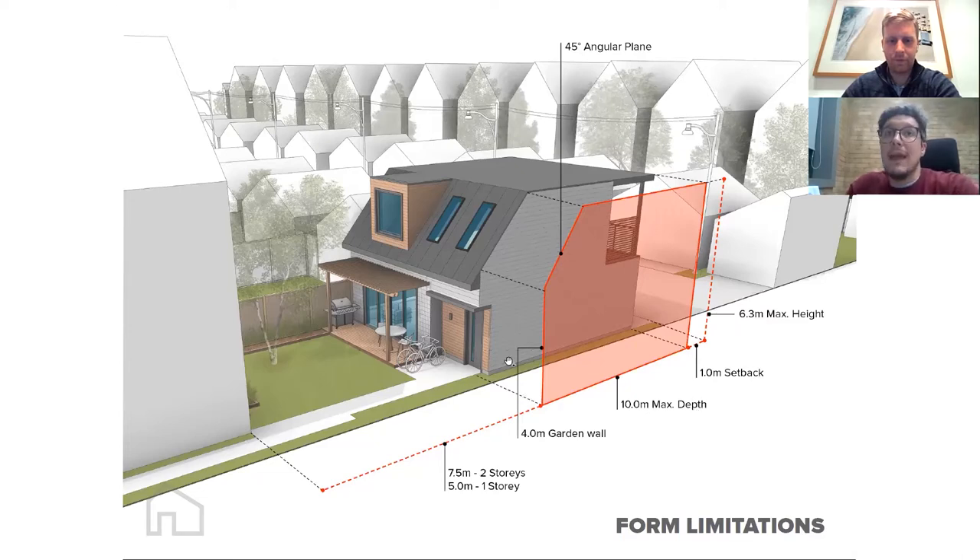Your building can span lot line to lot line with zero setbacks on both sides in most conditions, so long as there are no unprotected openings — things like windows and doors — in those two side walls. The building can be up to 10 meters in maximum depth, which is about 33 feet. So even on the biggest property, that 10-meter maximum depth always applies unless you go to committee of adjustment.